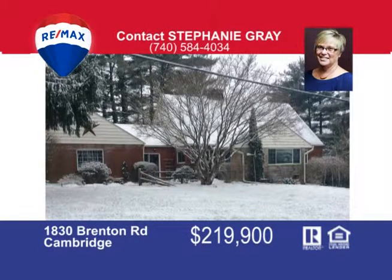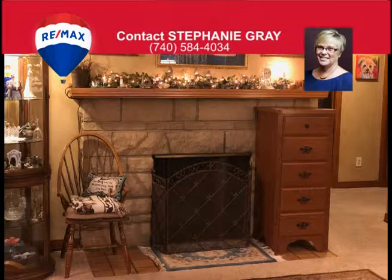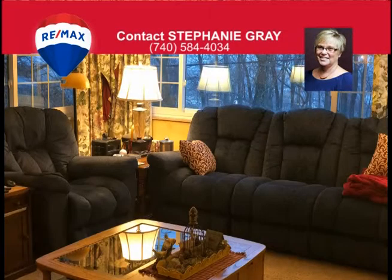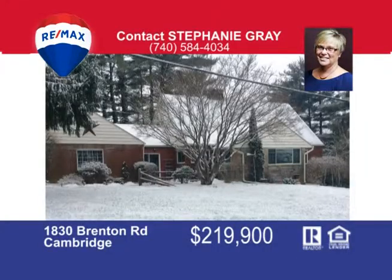Come and take a look at this very well-maintained brick Cape Cod home on the north side of town. You'll feel right at home as you walk through the front door. The kitchen has been updated and has a breakfast nook area that looks out over the 1.9 acre lot to relax and watch the wildlife play. The master bedroom is very spacious and allows room for a king-size bed on the first floor, and there's another bedroom on the first floor as well. Upstairs you'll find three more bedrooms and a full bath. Call Stephanie Gray today at 740-584-4034 to see all the updates.